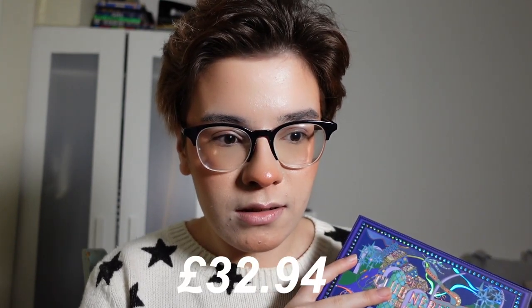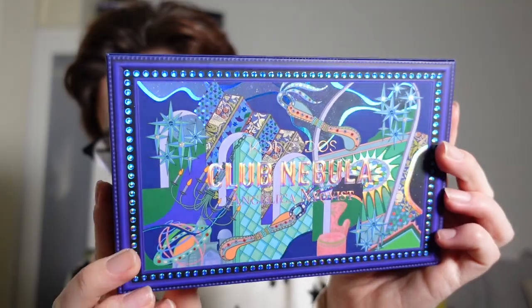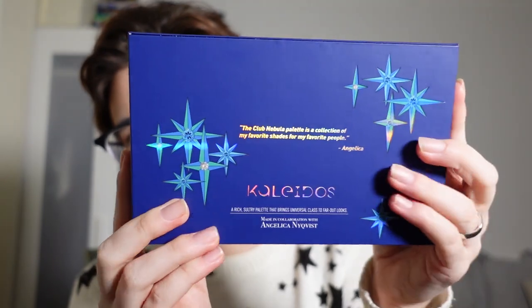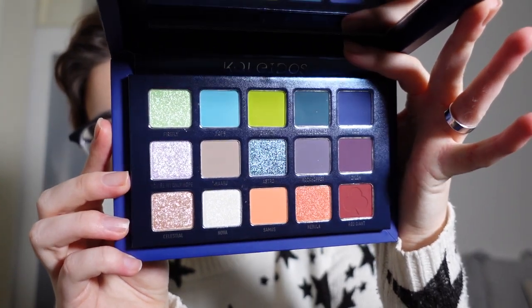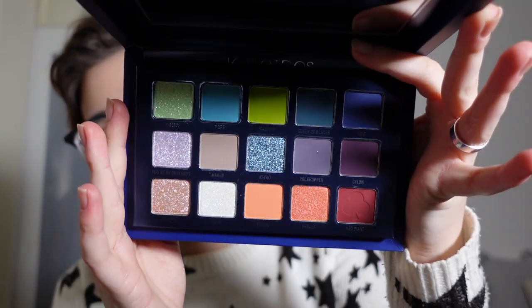I did purchase this palette myself and I believe it was around 28 to 30 pounds — I'll list the price right here, I cannot remember it off the top of my head. This is what the palette looks like, it is so gorgeous. It's the same packaging as Escape Pod but it's this beautiful navy colour. This is what the inside of the palette looks like and this colour story is so Angie. There's so many dark colourful mattes and these beautiful metallics. I am already in love.